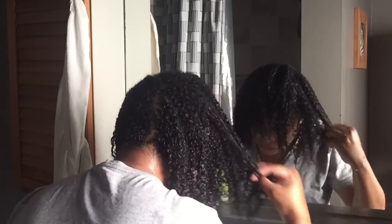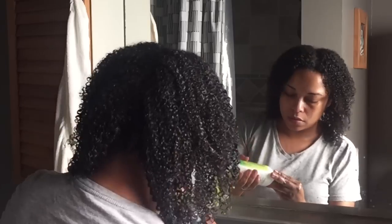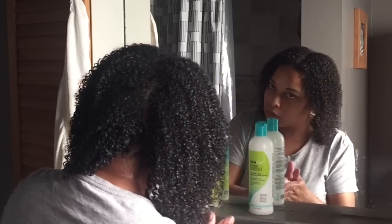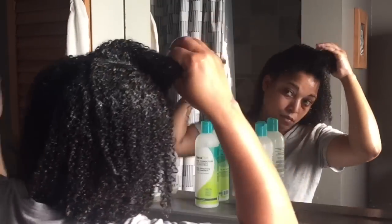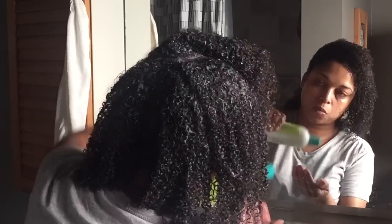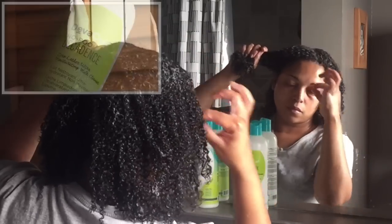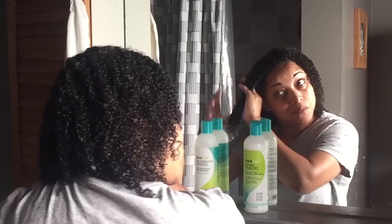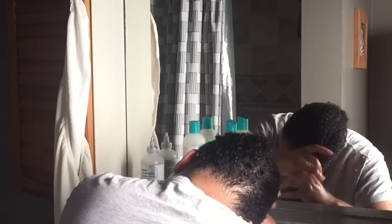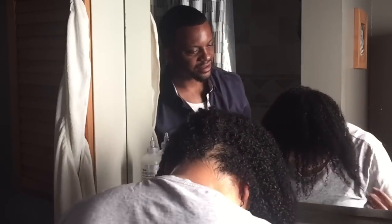This is actually how I finger detangle — raking through and suctioning it off. Now I'm going in with my cleansing conditioner. I'm sectioning my hair and using the DevaCurl No-Poo Decadence, which is a cleansing conditioner. My hair tends to love no-foam products, although sometimes I do use foam for purifying or clarifying. After that I rinse all of it out and the next step is deep conditioning.